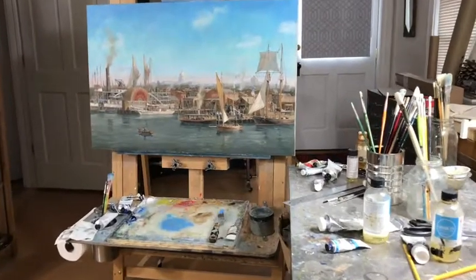I just finished a new painting of the Washington DC waterfront back in 1899 and I'd like to show it to you.